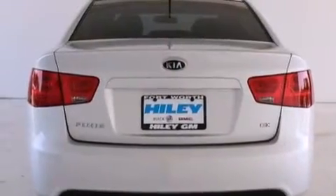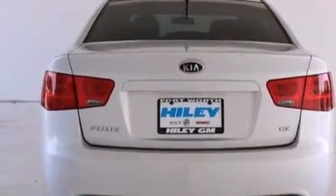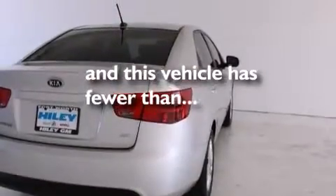Front and rear floor mats, rear curtain airbags, latch-ready child seat anchors, air conditioning, and this vehicle has fewer than 46,000 miles on the odometer.